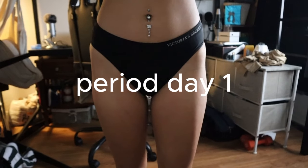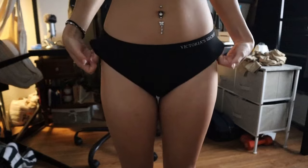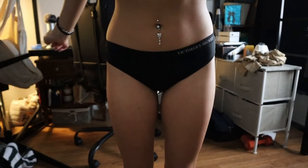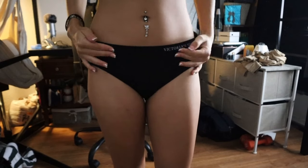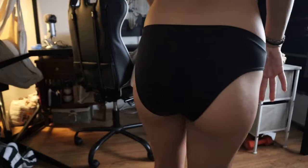This is what the Victoria's Secret underwear look like. They're not bad — they don't look ugly. They're actually kind of cute. They're giving, like, Elastigirl vibes, you know? Elastigirl has like these kind. That's what they look like from the back. I guess they're called Cheeksters.